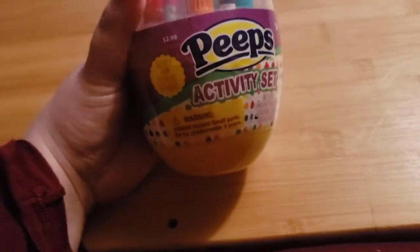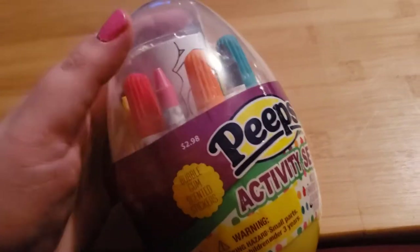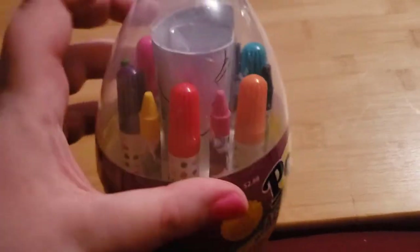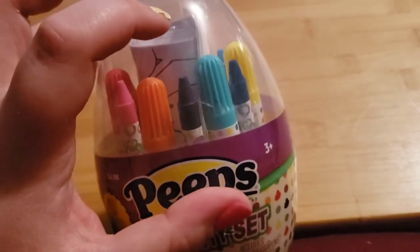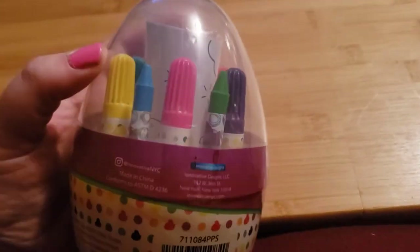The next thing I got was this little Easter egg item. I love Peeps — not just the candy, but collecting anything Peeps-related. I saw this cute Peeps activity set with markers and crayons and some coloring sheets, so I got that for when my anxiety is going, to color the Peep pages.